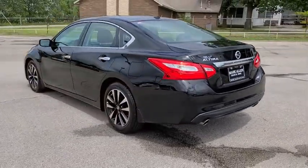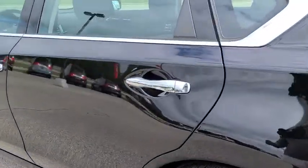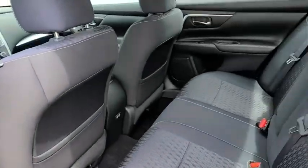This vehicle has less than 30,000 miles. Here are some of this vehicle's great options: traction control, dual airbags, alloy wheels, power steering, four-wheel disc brakes, and center armrest.